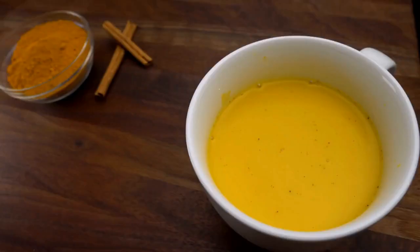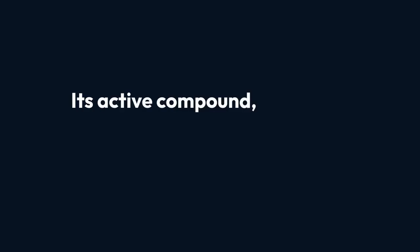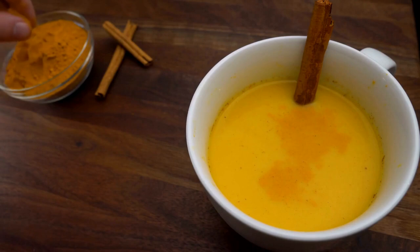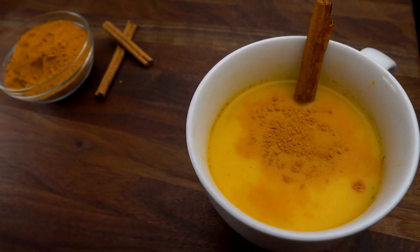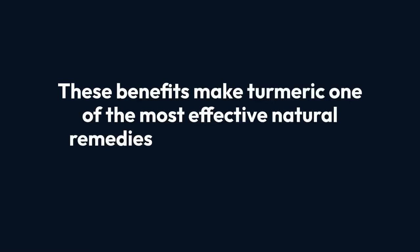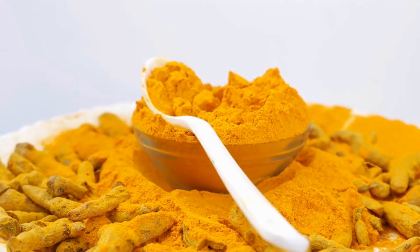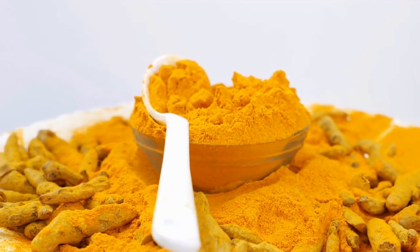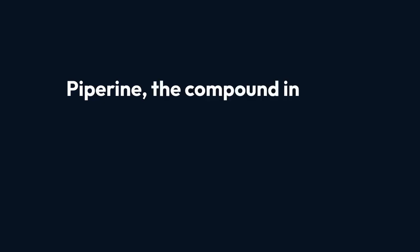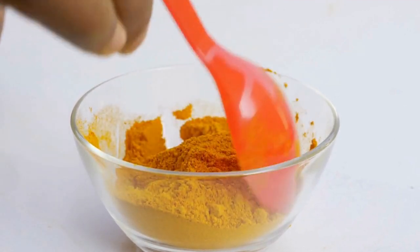Finally, let's talk about turmeric. The golden spice is essential for anyone looking to support liver health and combat fatty liver disease. Its active compound, curcumin, works at the cellular level to protect the liver — reducing inflammation, fighting oxidative stress, and boosting the liver's detox processes. For optimal results, turmeric is best consumed as a tea: simply mix turmeric powder with warm water and add a pinch of black pepper to enhance curcumin absorption. Piperine, the active compound in black pepper, increases the bioavailability of curcumin significantly. This soothing, antioxidant-rich drink can easily become part of your daily wellness routine.